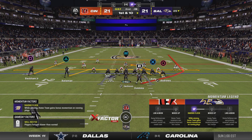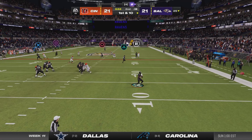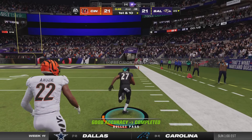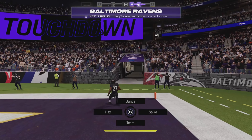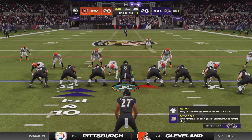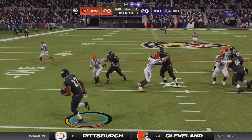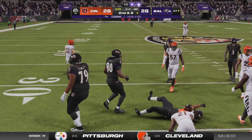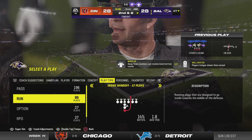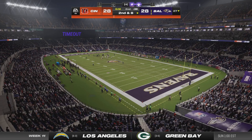They will have the football with less than a minute to go in the first half. Jackson on first down, flushed out right — complete — down the sideline he goes, and all the way in for the Ravens. Touchdown. The Ravens are going to use one of their timeouts, stopping the clock with 12 seconds to go in this first half.